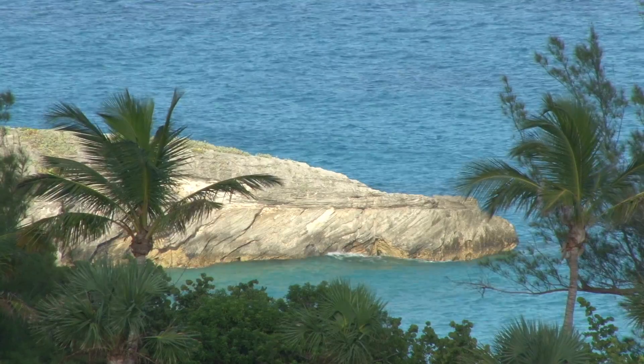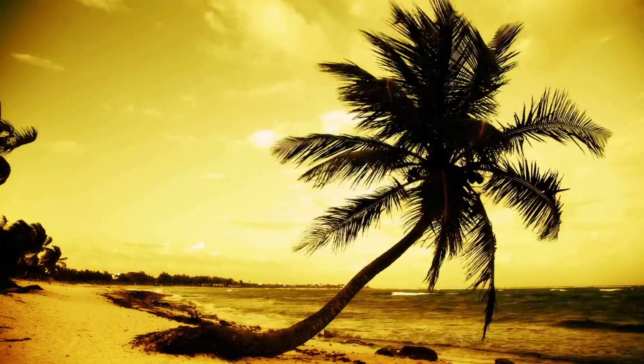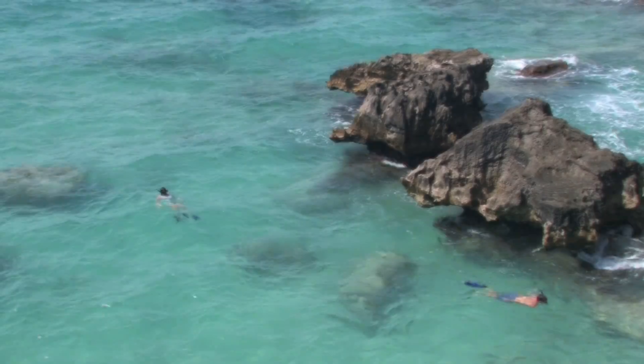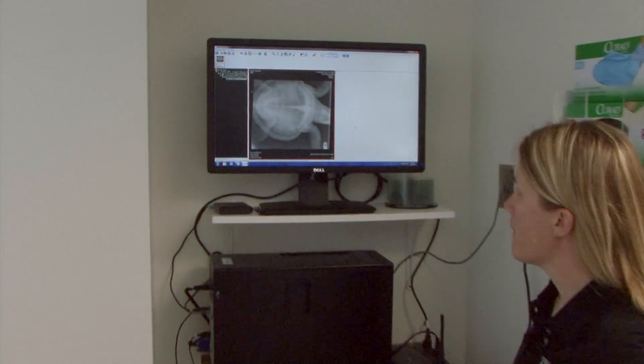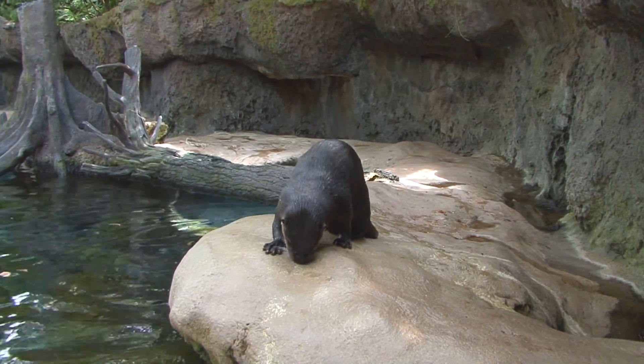Terrestrial and aquatic habitats are all connected. So without our ocean, life as we know it would be non-existent. As a leading conservation organization, the Florida Aquarium focuses on protecting species at the ecosystem level, both in its facility and in the wild.